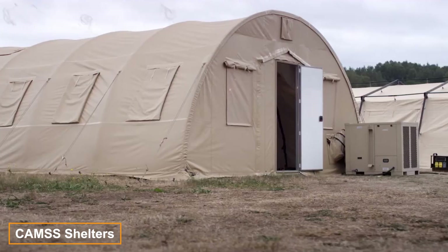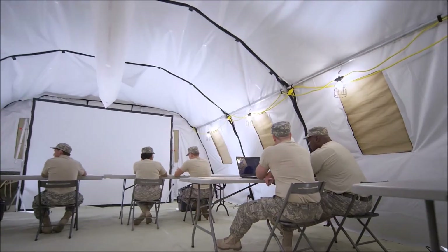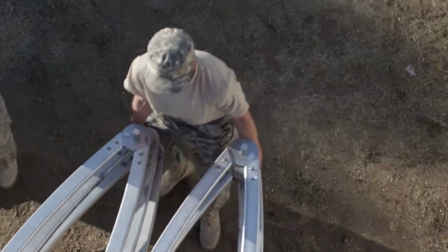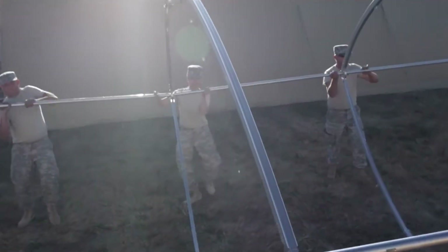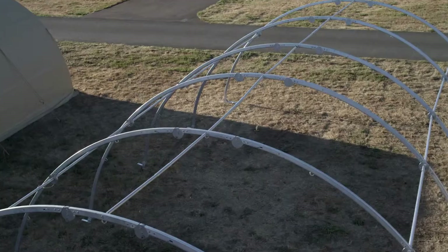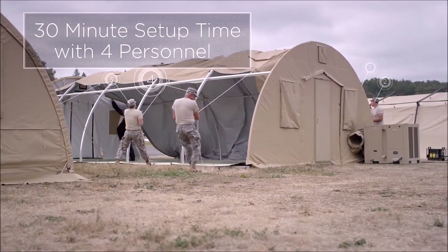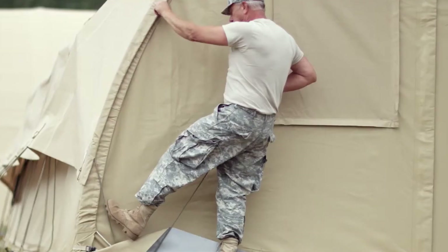CAMSS Shelters specializes in top-tier portable military shelters, earning the trust of NATO members. The shelters are organized into series for convenience. The Q-Series is celebrated for its swift setup — a 20Q shelter requires only 4 people and 30 minutes to assemble, offering 60 square meters of usable space.